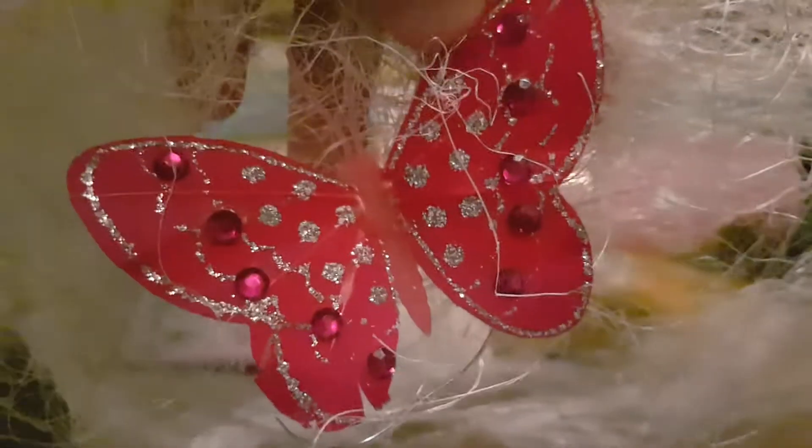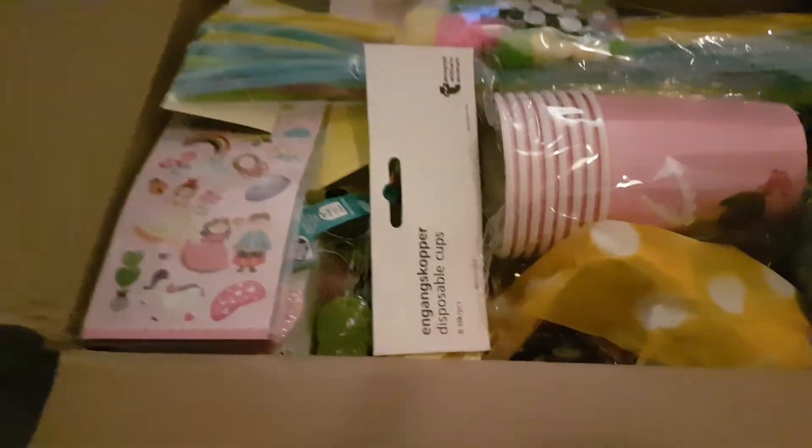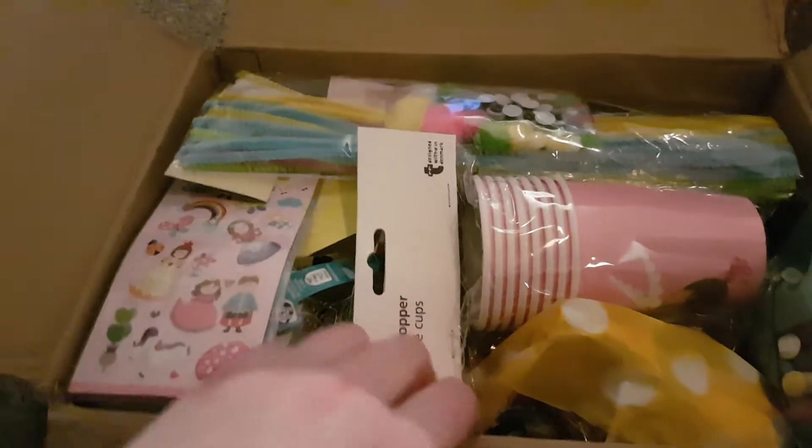Oh my god, how cute is that? That is such a good idea. And that butterfly is gorgeous — oh my gosh, look how cute. It's so pretty. I've seen one of these cups on a haul video — the unicorn cups. They're lovely.